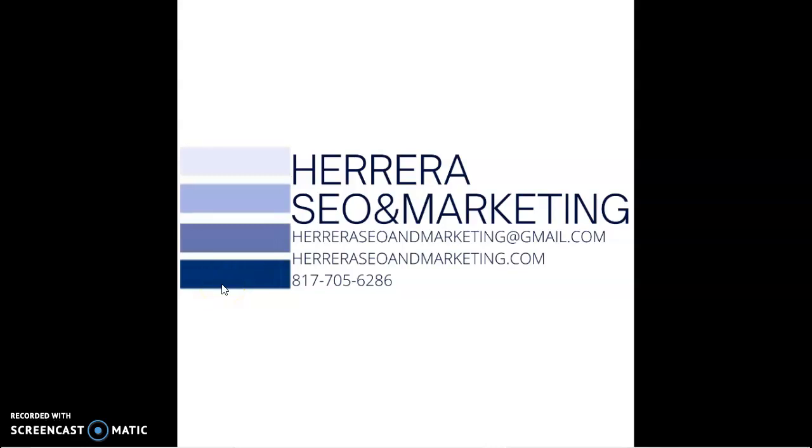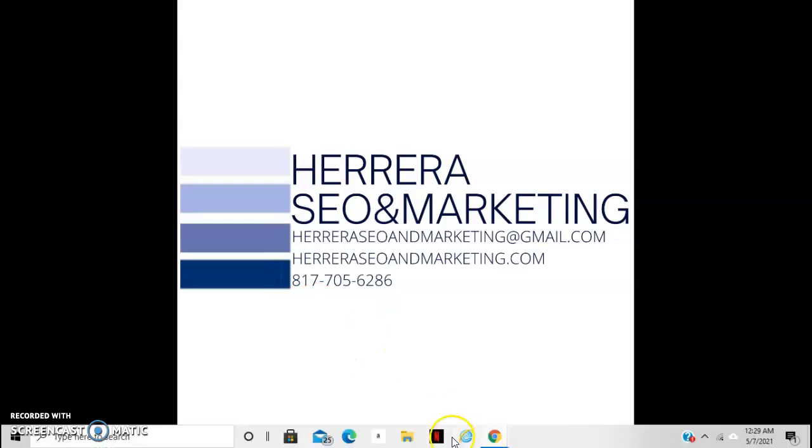Hey Alex, this is Bobbi with Herrera SEO and Marketing and as promised, here's your video to show you how to grow your business. To start, Google wants every business to have three key things: citations, content, and backlinks.